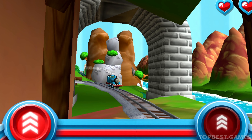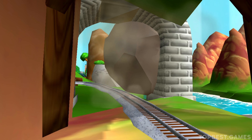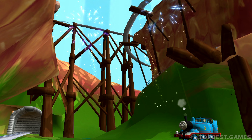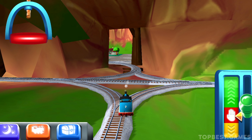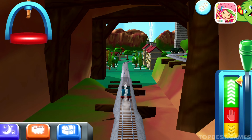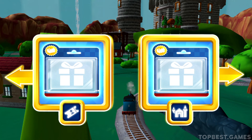Buffers and bumpers! Your engine had a lot of fun. Choose a direction.